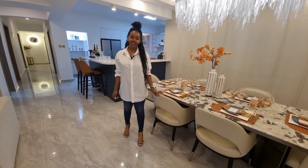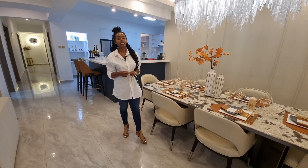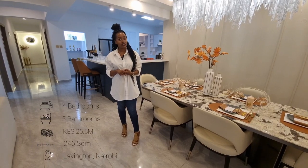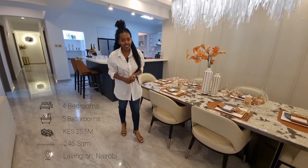Hello everybody, my name is Beatrice from Badleast Properties. Today we will be touring this four bedroom apartment in Lovington, Nairobi, Kenya — 246 square meters, 25.5 million Kenya shillings.